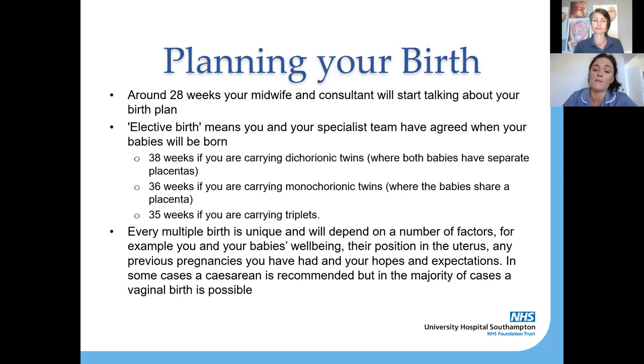With twins, if your first baby is presenting head down — cephalic — we do recommend trying for a vaginal birth. However, if you're carrying triplets we recommend an elective caesarean section at 35 weeks, and we also recommend a caesarean for twins if your first twin is in the breech position. Amy is going to show us some pictures to illustrate what those positions look like.